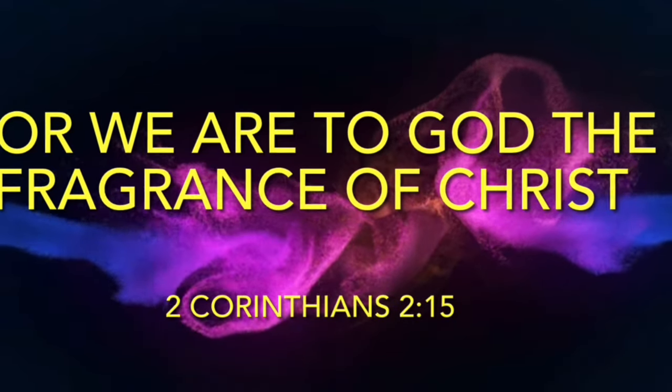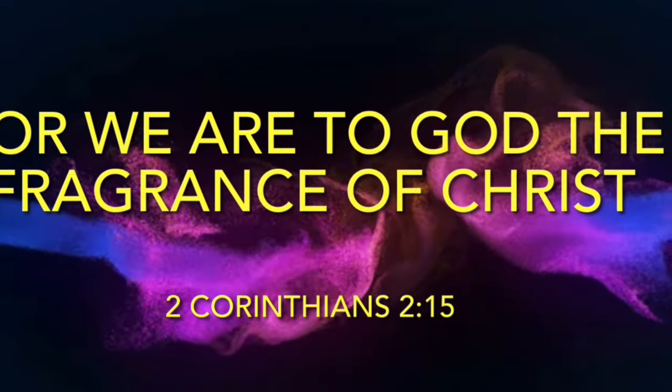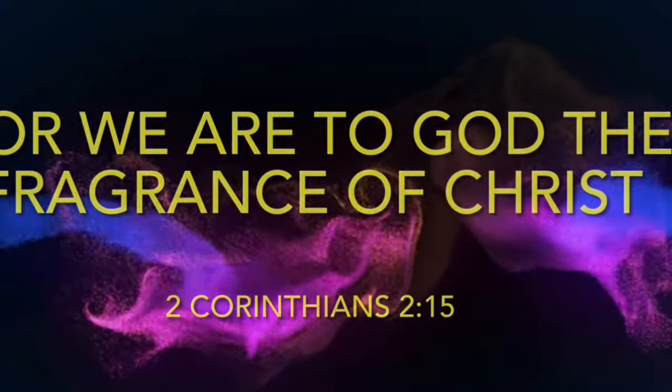For we are to God the fragrance of Christ. 2 Corinthians 2, verse 15.